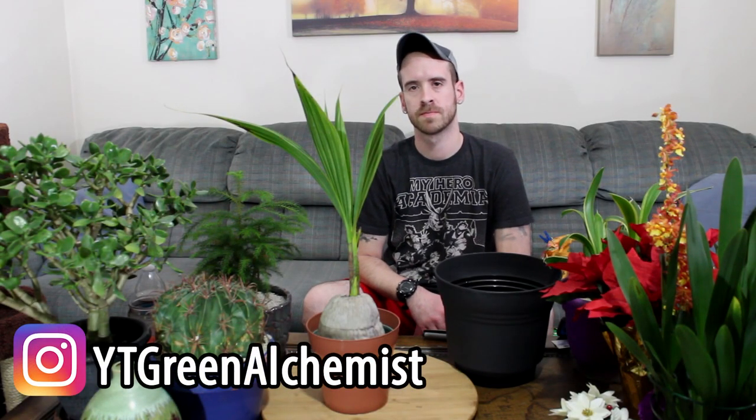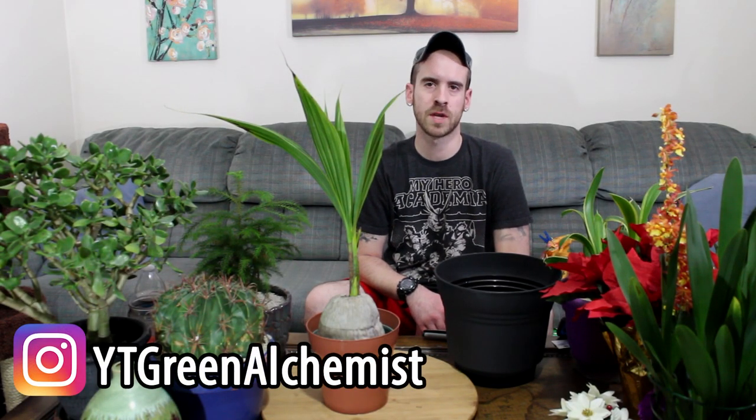What's up YouTubers and plant lovers, it's Justin coming to you from the Big Blue Nation once again. Today I was going to talk to you about the coconut palm. I know you've probably seen these plants or trees all up and down any tropical area. It's the dead of winter here in Kentucky and we've actually got them in our stores. I came across this one — isn't that cute, it comes out of a little coconut shell.